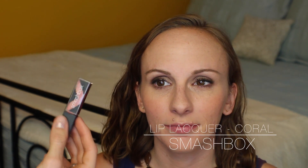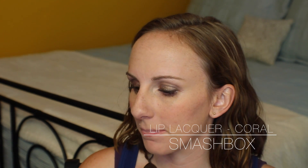For the lips, long-lasting and simple is again the theme. This is from Smashbox — one of their Be Legendary long-wear lip lacquers in the shade Coral, which coordinates with that blush color. I'm popping this on and patting it in with my fingertips. It goes on glossy, gives you a lot of color, and then stains the lips so it stays on forever.